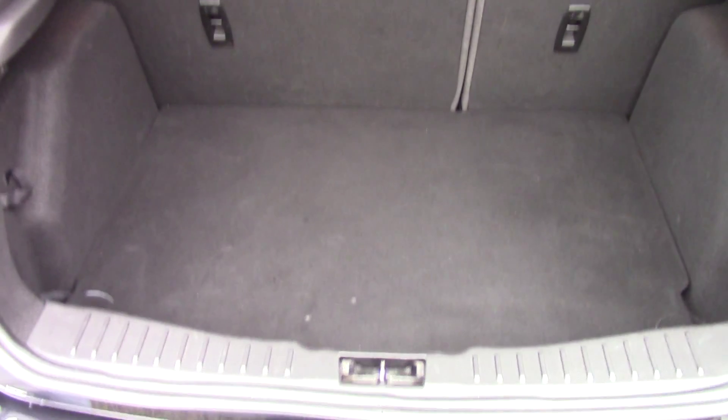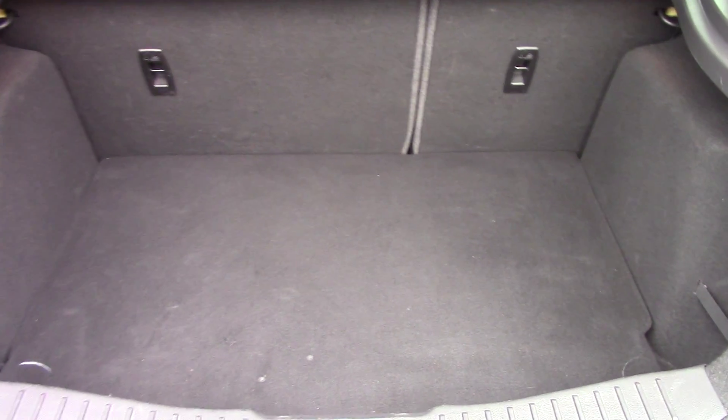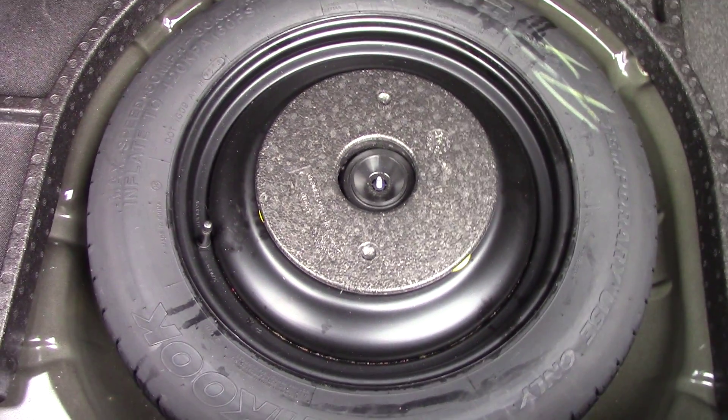Open the boot and we can see all of the available space. And if we lift up this carpet we've got a spare wheel underneath.